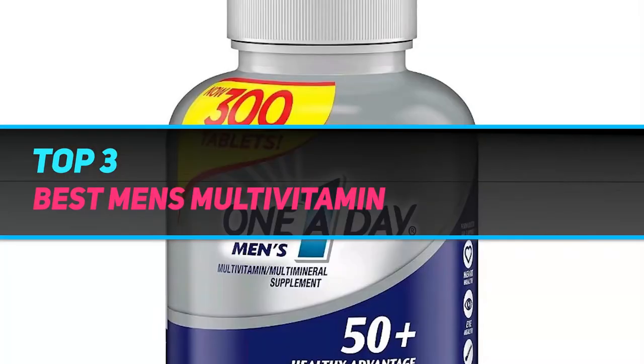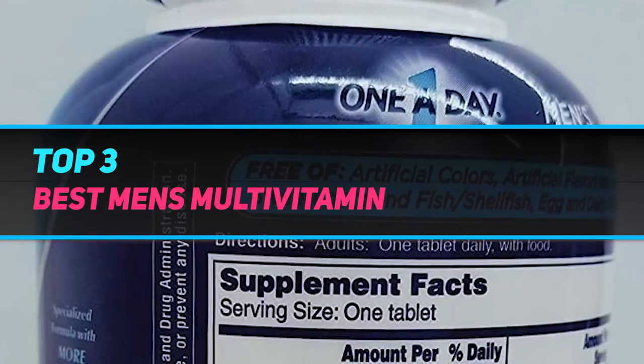Hi guys, welcome back to my channel. In today's video, we're going to check out the top 3 best men's multivitamins.